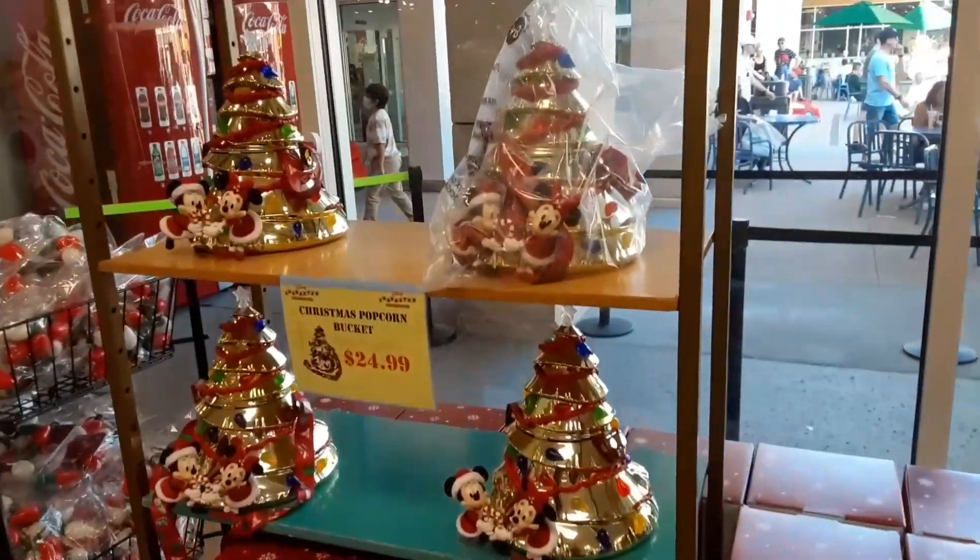Hello everybody, welcome back to the channel! As you can see behind me, we are at the Character Warehouse on Vineland Avenue. We're going to see what new items are in from Christmas and hopefully some Food and Wine stuff. Let's get inside and check it out.